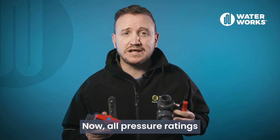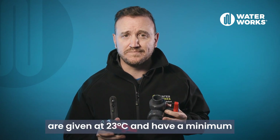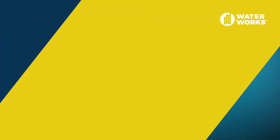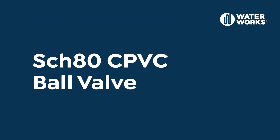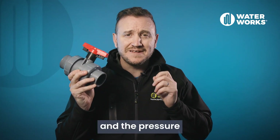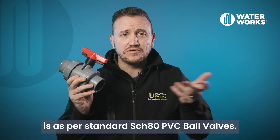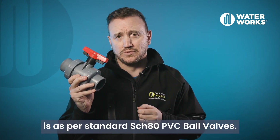All pressure ratings are given at 23 degrees Celsius, with a minimum and maximum operating service temperature of 4 to 60 degrees Celsius. Now let's look at the Schedule 80 CPVC ball valve range. The range of products and pressure ratings for Schedule 80 CPVC ball valves are the same as standard Schedule 80 PVC ball valves.